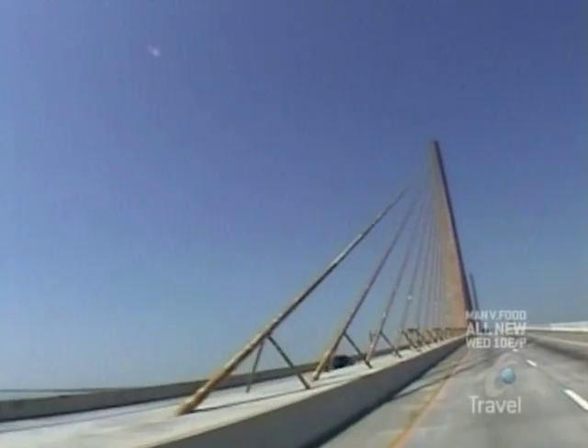Built at a cost of $244 million, the Sunshine's signature feature is its sunny yellow steel cables radiating from the 430-foot sky-high towers.